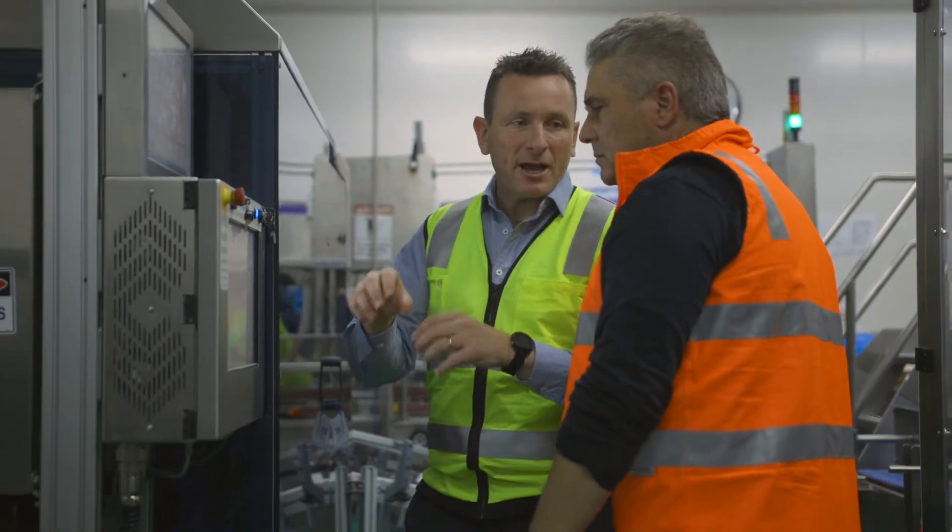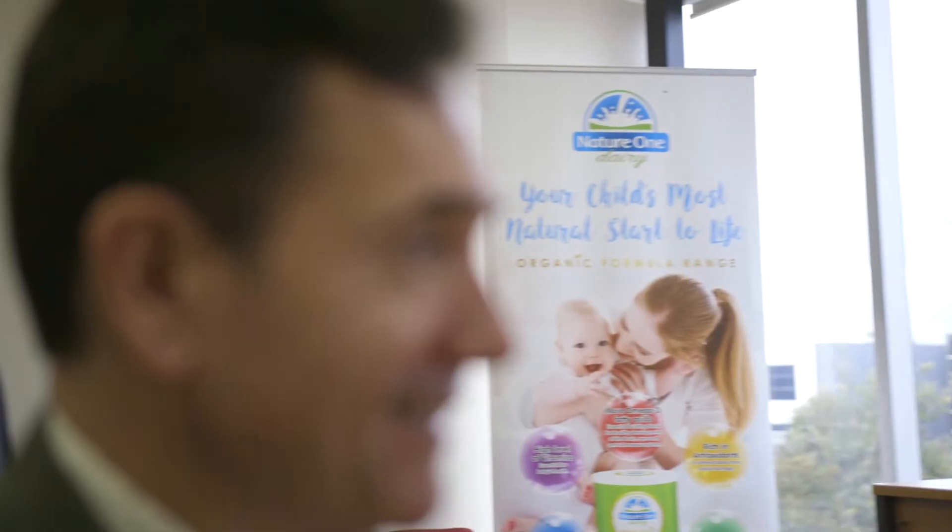One of the things we found with Matthews is we're able to contact them 24/7. There's always someone we can actually bring on site to assist us. We found them to be extremely responsive in that sense, and that was probably one of the most important reasons why we chose to go with Matthews.